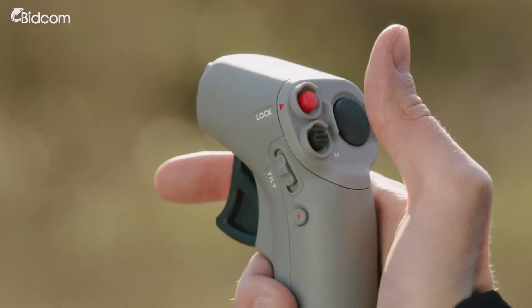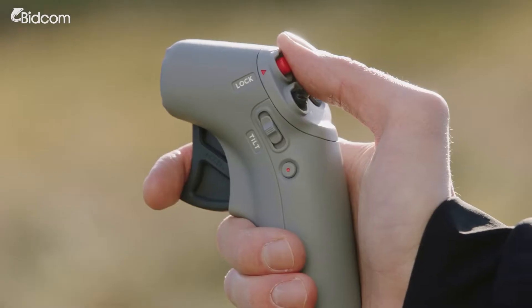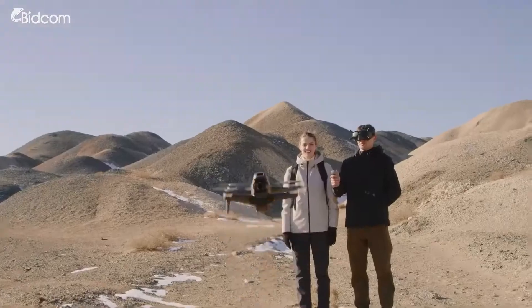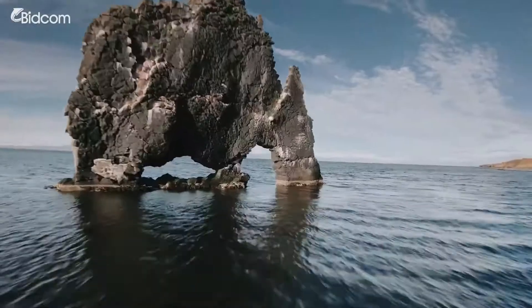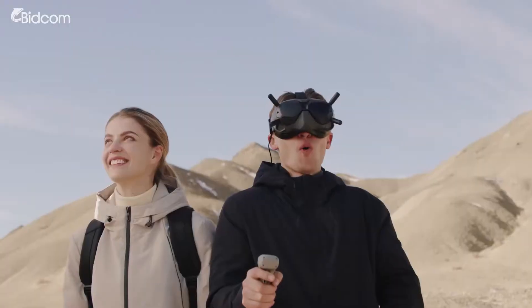We've also revolutionized the FPV experience by creating the DJI Motion Controller — a compact device that enables ultra-intuitive flight based purely on hand motions.